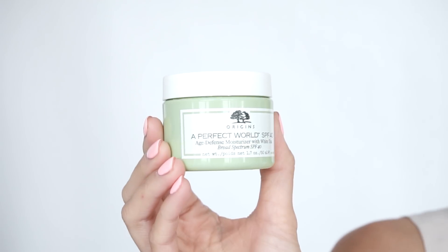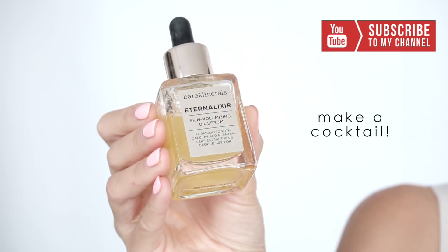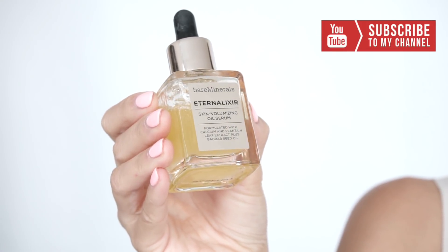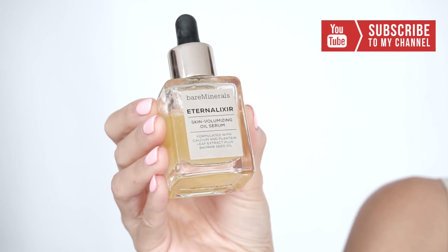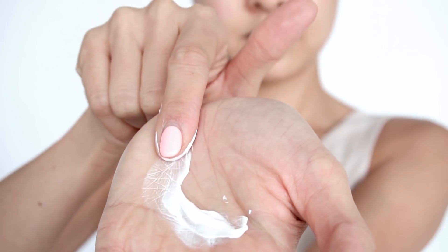Next, prep with SPF and serum. I love my Origins SPF 40 and Bare Minerals Eternal Elixir. Mix these two together and apply all over the face. Make sure it's fully absorbed into the skin before putting on makeup. I love making my own cocktails for prepping the skin because it's super fast and easy, and everything is done in one go.